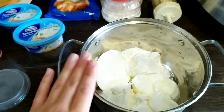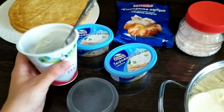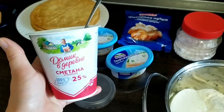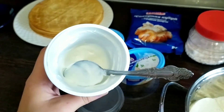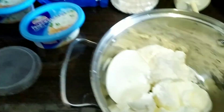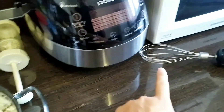Крем у меня будет с творожного сыра. Вот такой вот сливочный Хохланд, две упаковки. И очень нужна жирная сметана — я взяла вот такую 25%, как раз по скидке была. Пока всю не высыпаю. И будем делать с сахарной пудрой. Сейчас все взбиваю миксером.